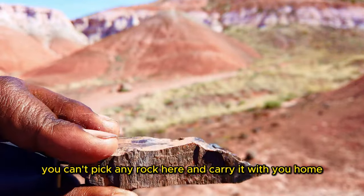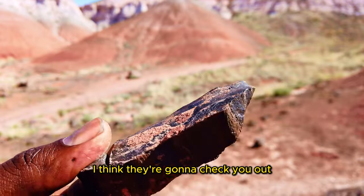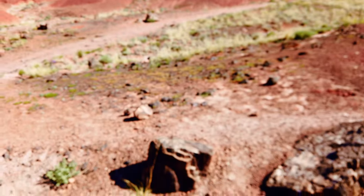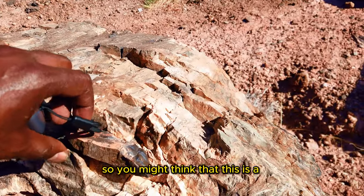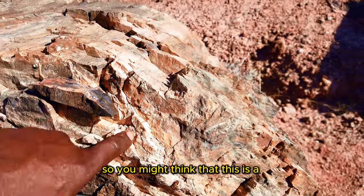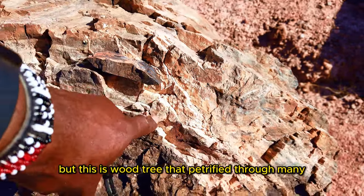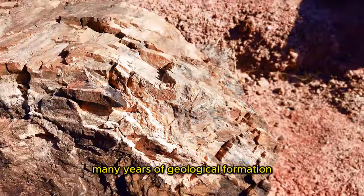They say you cannot pick any rock here and carry it home — I think they're going to check you out. It's illegal to do that. So they just chipped away from here. You might think this is a piece of stone, but this is wood from a tree that petrified through many, many years of geological formation.